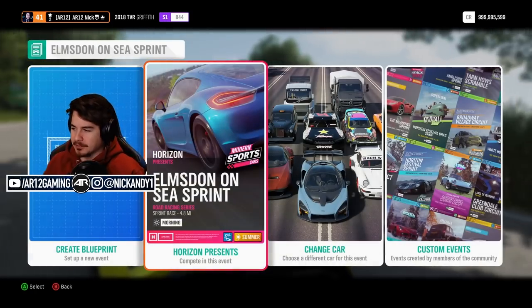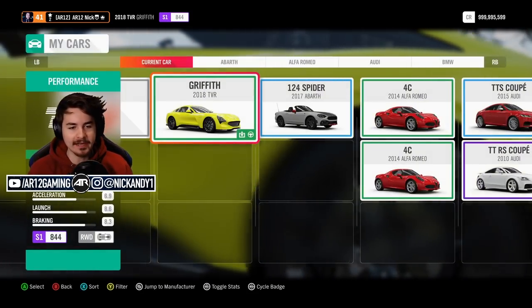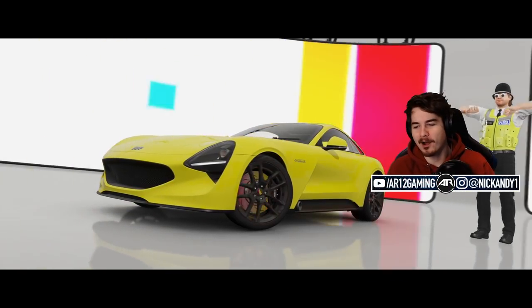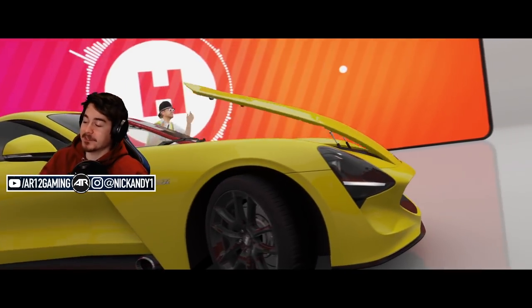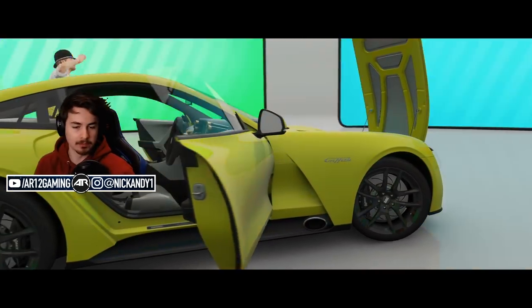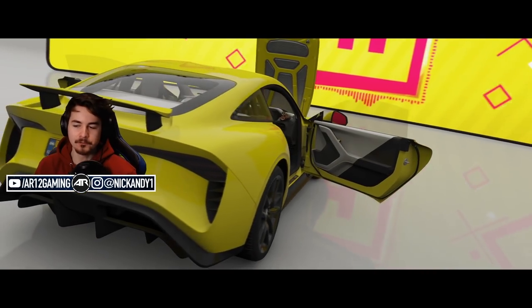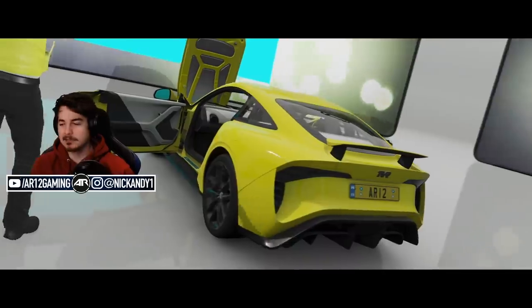Part of me is like, yeah, this thing could be a really cool race car and probably grip around a track super well. But the other part of me is like, TVRs are known for catching on fire. You know what catching on fire does to a car? Smoke. Let's make the thing drift.